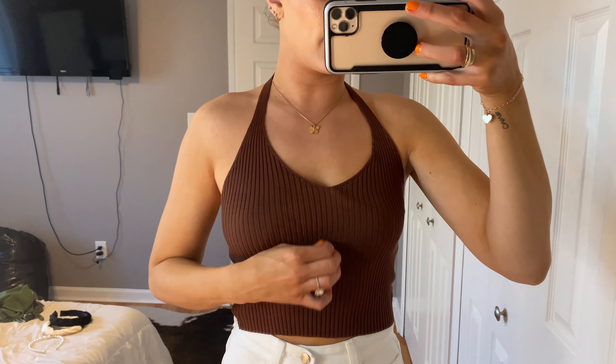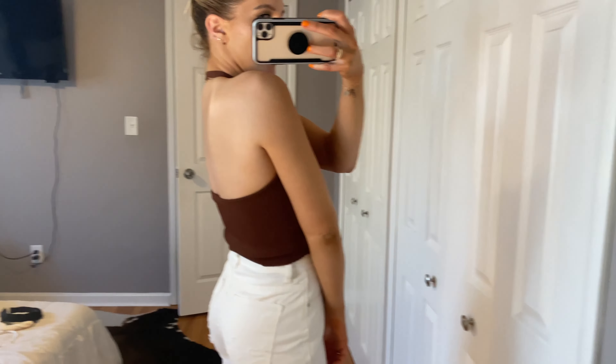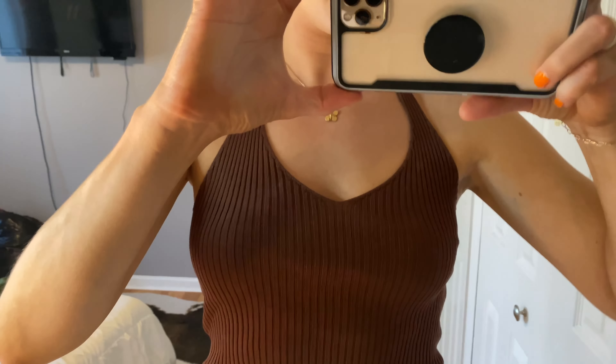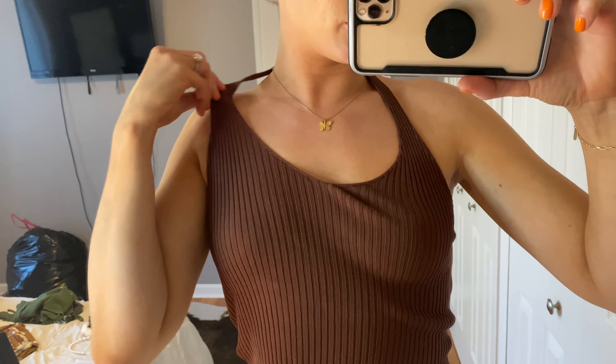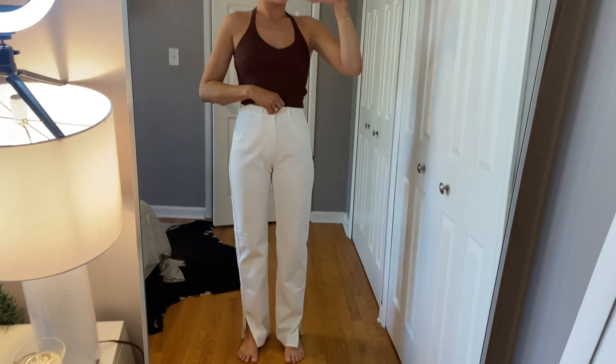Going through some basics now — another plain halter tank from Shein. I ordered this in black and then I ordered it in white too. It's a nice thick knit material. I'm just wearing those little nipple covers so I don't have to wear a bra. I feel like I'm gonna live in these this summer.